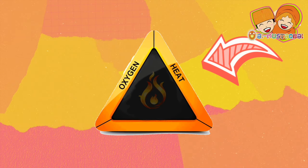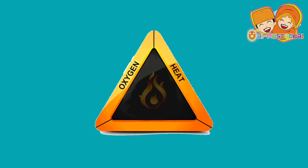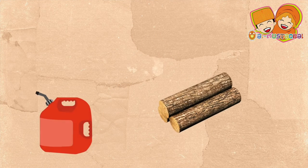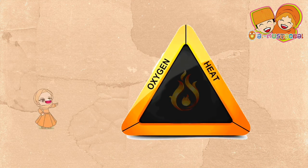Fire needs heat, such as matches and the heat of the sun. Fire needs fuel, such as wood, papers, grasses, trees, coal, oil, and natural gas.